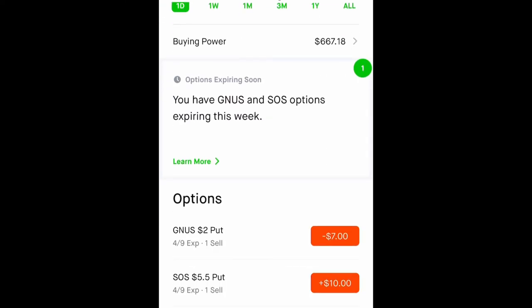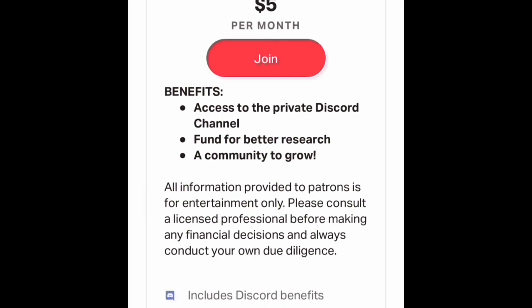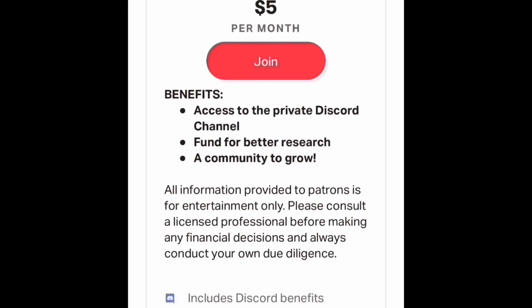I've just been selling cash-secured puts and covered calls to generate extra income. Thank you so much for watching. Please don't forget to like, and do consider joining the Patreon Discord page — I share my alerts and we're trying to build up a small community where we can talk about stocks, cryptocurrency, and options, and grow our accounts together.